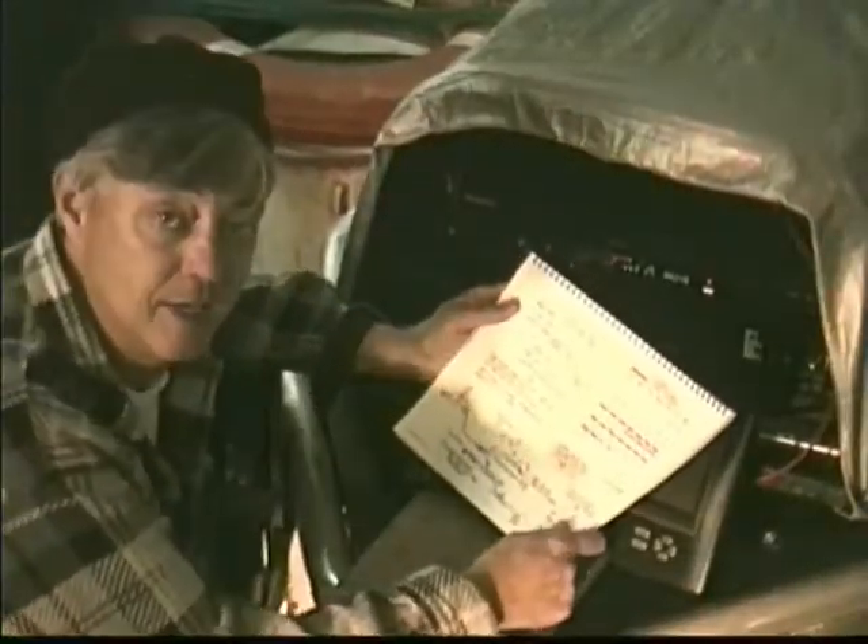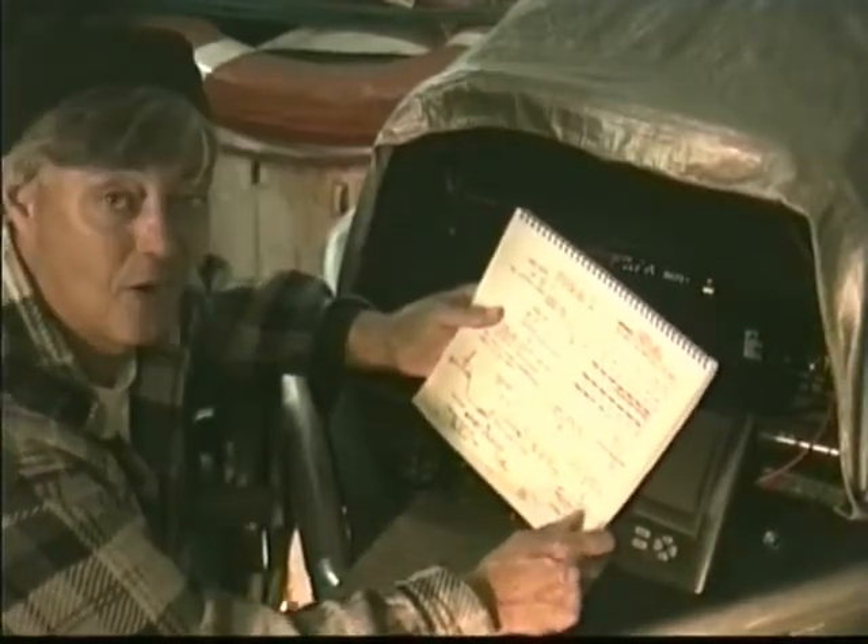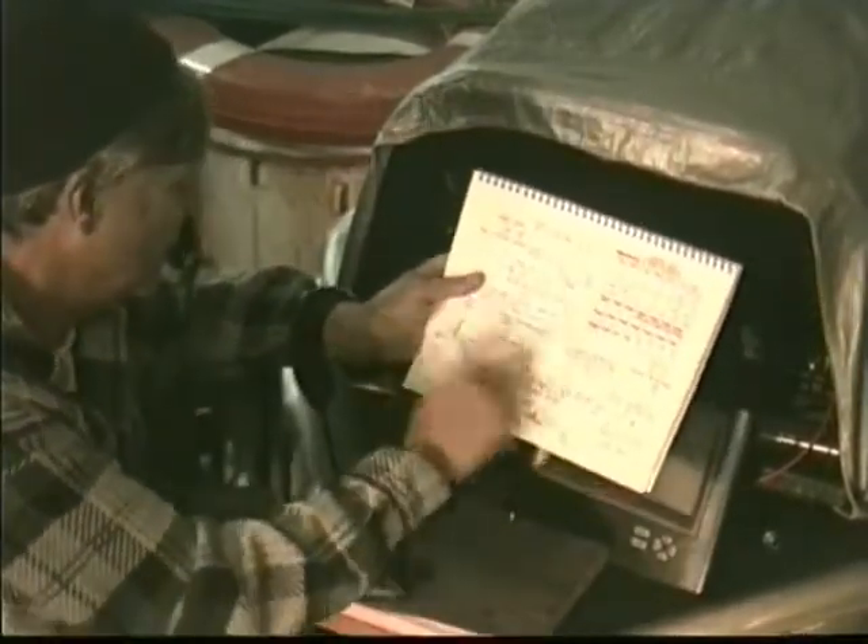Codfish, yes sir. Until next time, remember, like I say, 10% of the fishermen catch 90% of the fish. You now are joining that elite group.